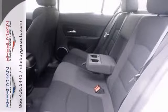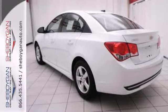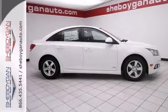There's some great equipment like the All Star RS Package, LT Driver Convenience Package, and Technology Package. Stop in and see it today.